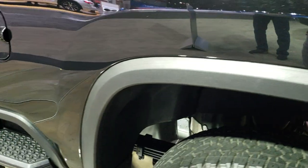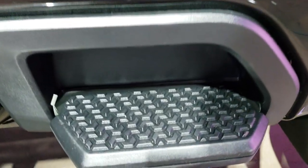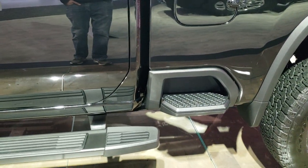We shoot all of our videos in 1080p, 60 frames per second, so if you have HD capabilities on your computer, tablet, or smartphone device, turn them on right now. It has the side box steps on there as well. This is a Duramax diesel.